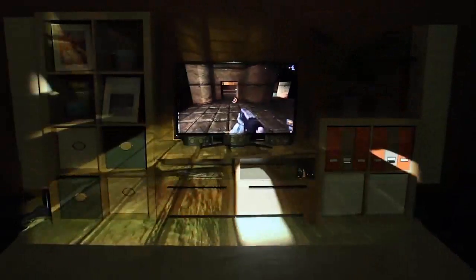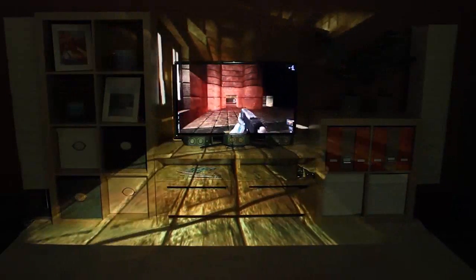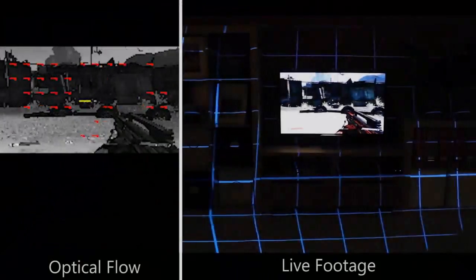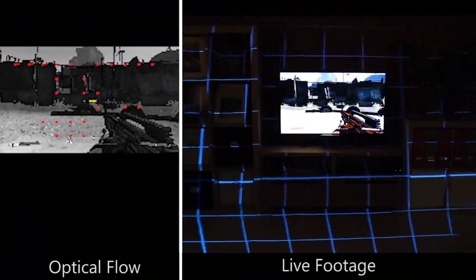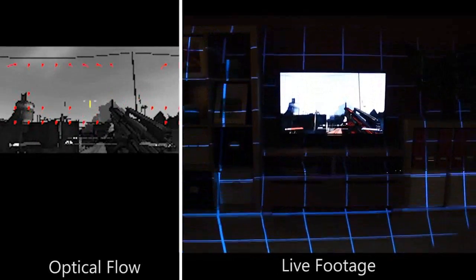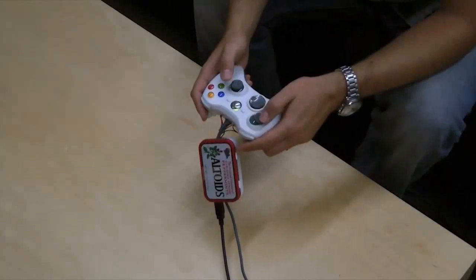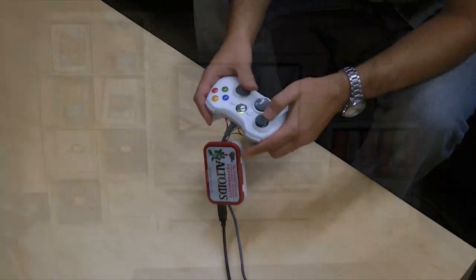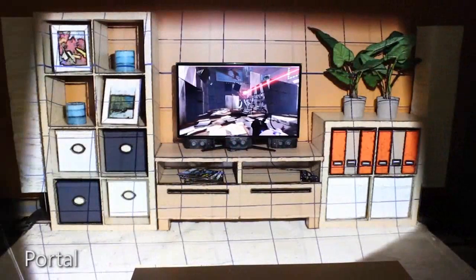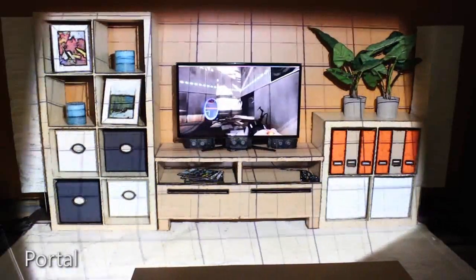Some illusions, like focus plus context full, require direct access to the game's source code and its rendering. However, it is also possible to drive the illusions with limited or no access to the game. For example, we implemented a real-time optical flow computation to infer camera motion from any video footage, like the game Borderlands shown here. We can also intercept controller input directly and use it to drive peripheral projected illusions. This example shows the commercial game Portal augmented in such a way.